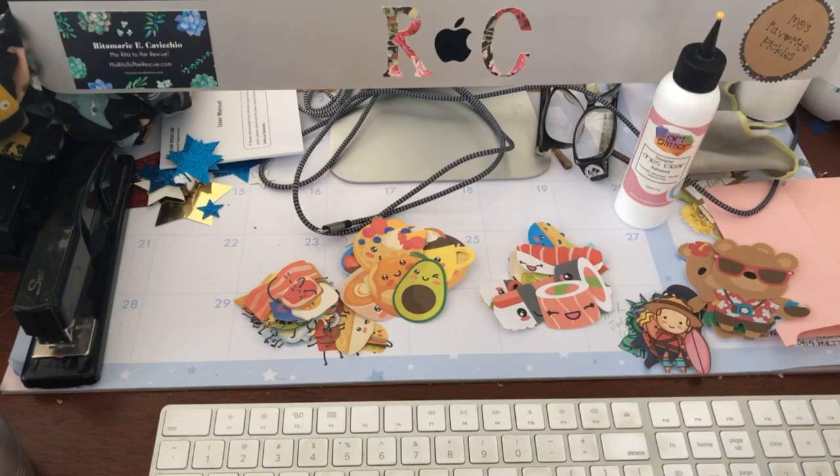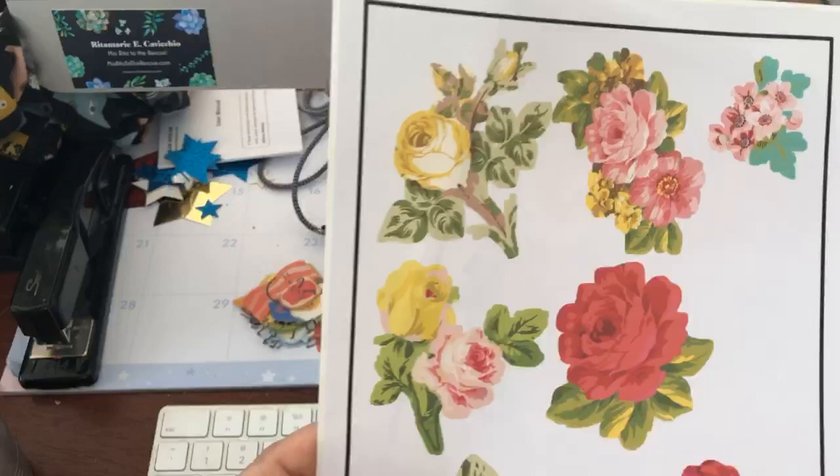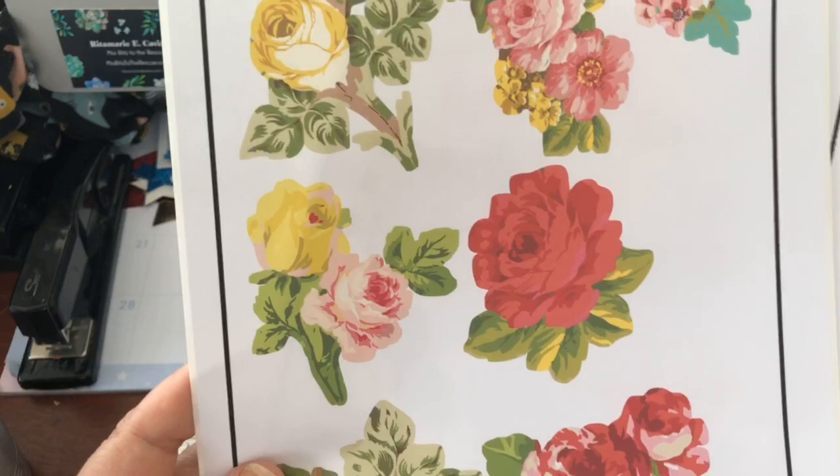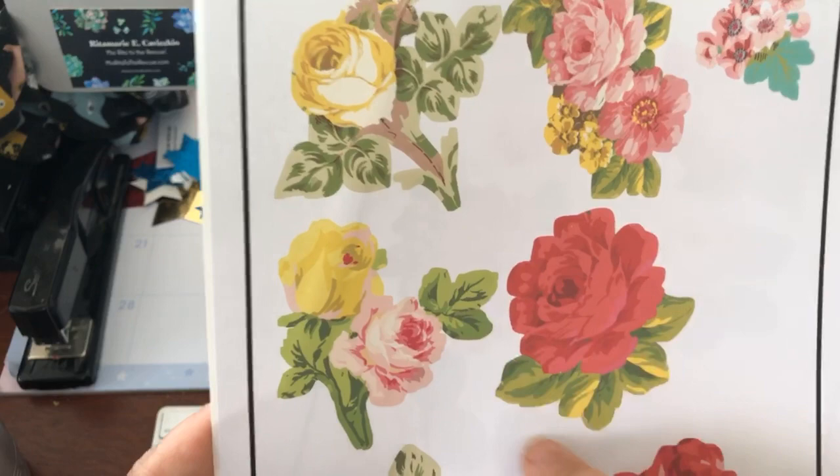These are all Anna Griffin images, also included if you have Cricut Access. When this prints out, it looks a little fuzzy around the edge — that's called bleeding. The reason they do that is so when it cuts around, it doesn't cut white around the sticker. That's important if you want a nice, fresh, clean look.